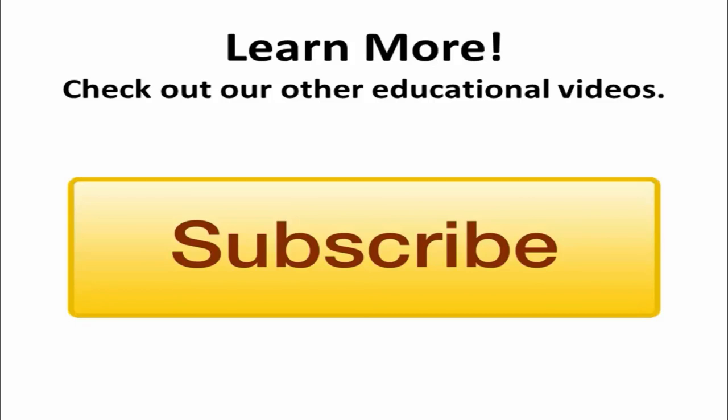If you would like to learn more about programs that can help your business succeed, be sure to check out our other educational videos. You can also click on the subscribe now button to get instant notifications of any new content uploaded.